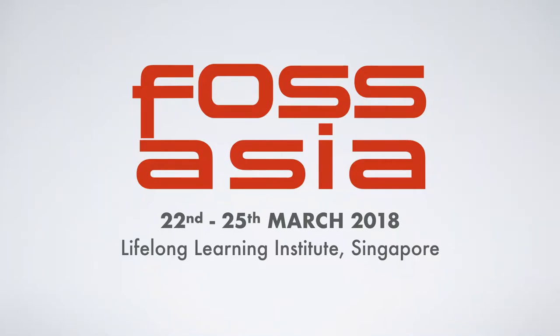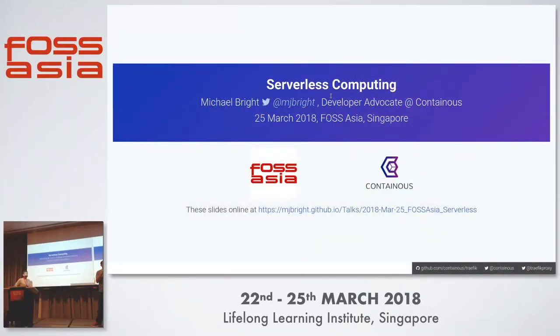Welcome to the DevOps track. Our next speaker is Michael Bright. He is a developer evangelist at Containus, and he's going to be talking to us today about serverless computing. So without further ado, Michael.